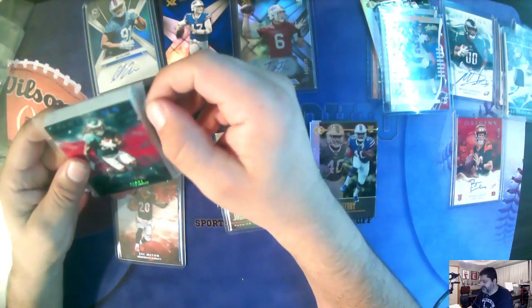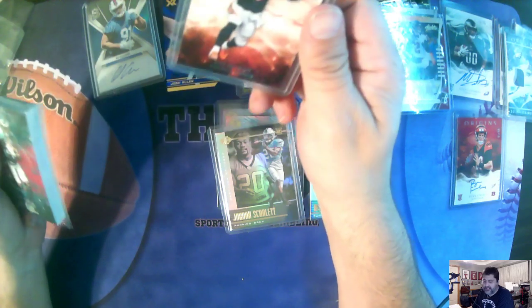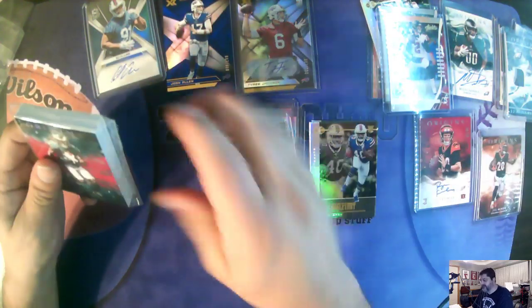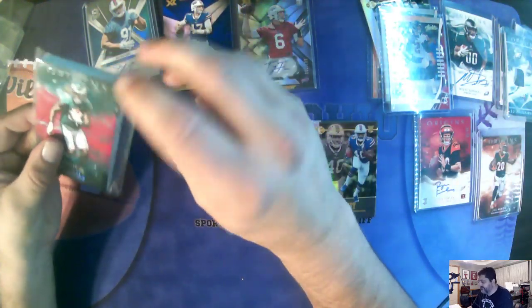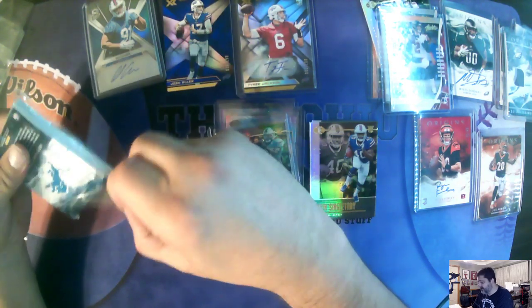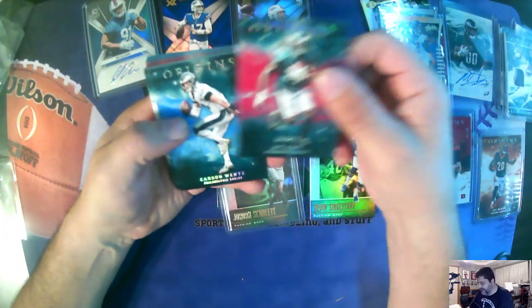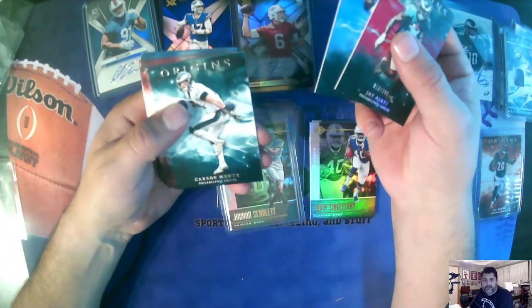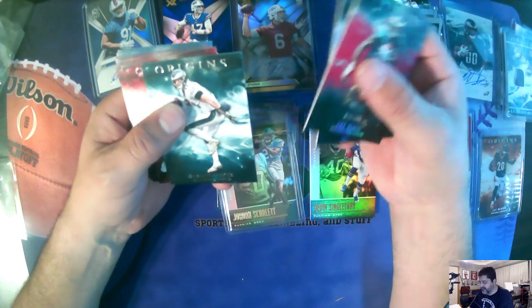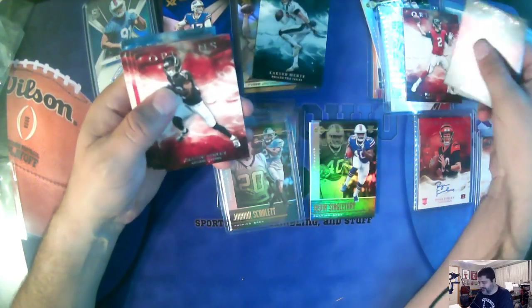I need five cards to complete the Origins set. Is Joe Mixon one? Joe Mixon's not. Joe Flacco is. Let's see if we got lucky and got one of the last five cards we need to complete this set. Carson Wentz — yes! We needed that card. It's a miracle. Matt Ryan — personal collection.